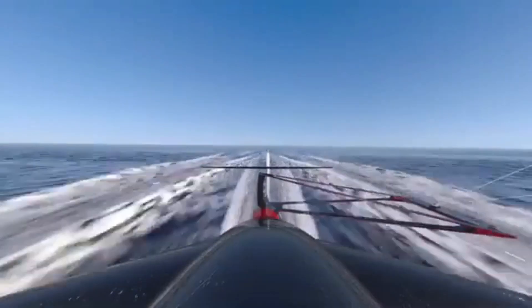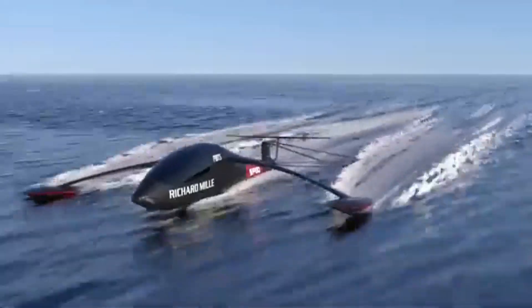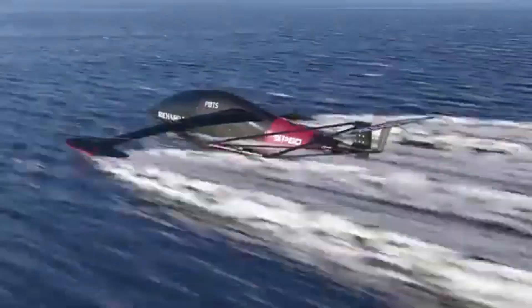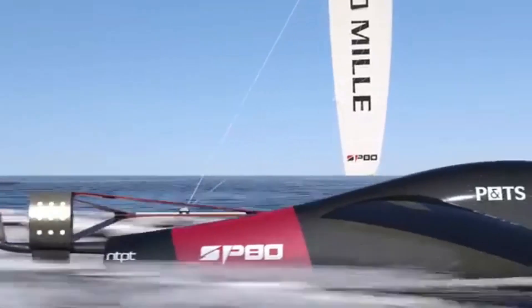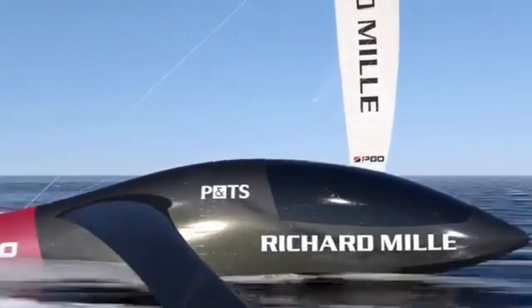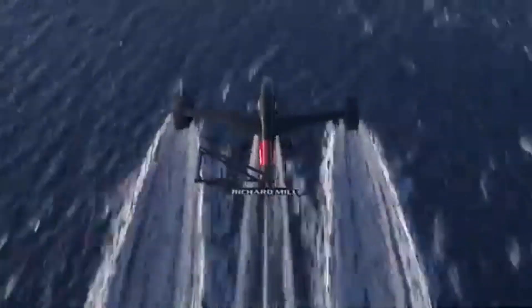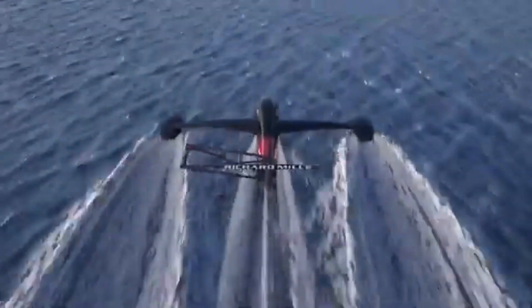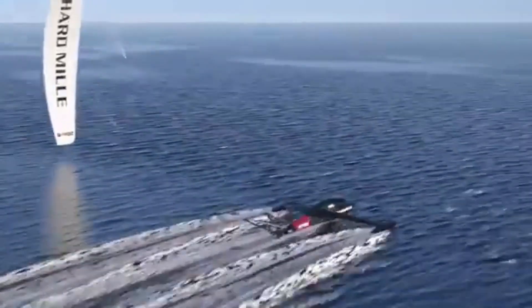As the SP-80 approaches its final testing phases, the excitement is palpable. If successful, this sailboat will not only break the current speed record but also pave the way for new technologies in both competitive sailing and recreational boating. The implications for the maritime industry are significant, with potential applications in everything from cargo ships to personal watercraft.